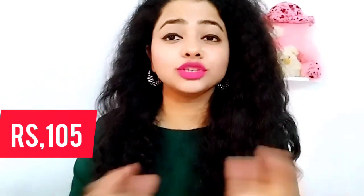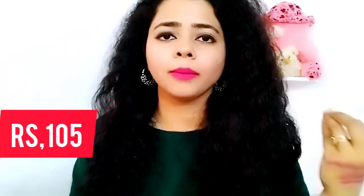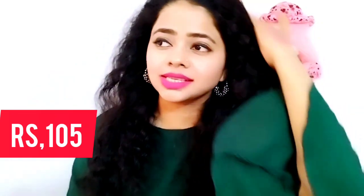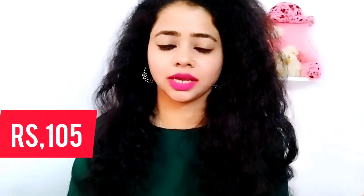Right now I have only BB cream, liner, mascara, and eyebrow done — I have not done anything extra. Look how much the lipstick will change your look. If you don't want to do a full makeup, please do your lipstick selection properly and match it to your skin tone. If you are fair, any color will suit your tone.